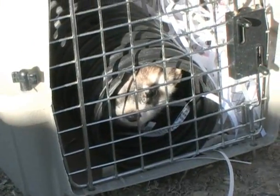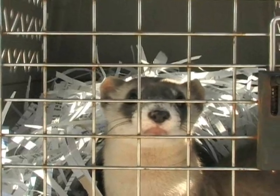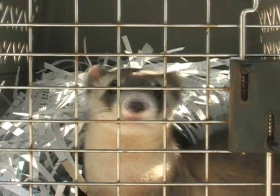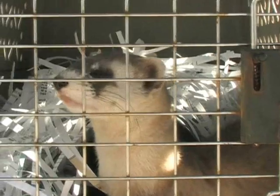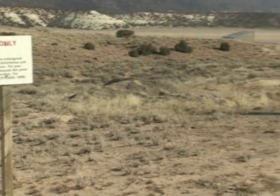Right now there's only one site where black-footed ferrets have been released in Colorado, and that's the Wolf Creek area. There are two sites in Utah where ferrets are currently being reintroduced: the Coyote Basin site and the Snake John Reef site. The Snake John Reef site occurs north of the Coyote Basin area. Ferrets had been reintroduced into Coyote Basin beginning in 1999.